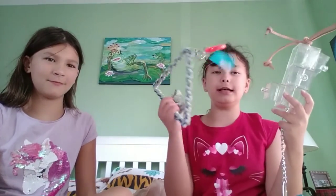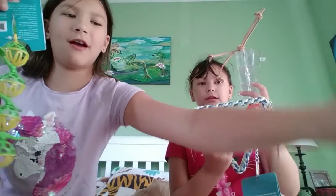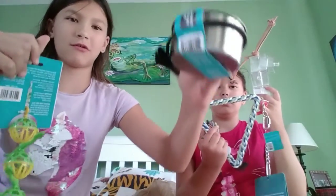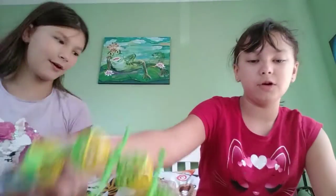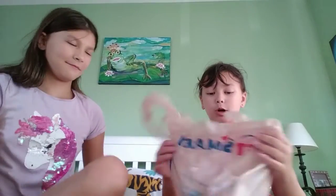So to recap the bird stuff: we got the bell toy, the perch toy, the drawer toy, and three metal bowls. All of that was for our bird. Now we're going to get into the cat stuff for our aunt's cats.